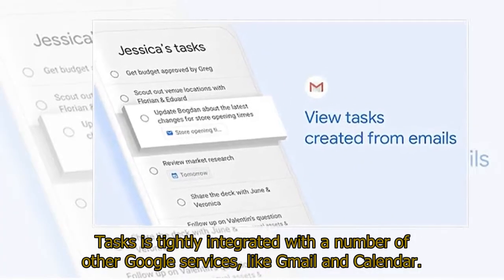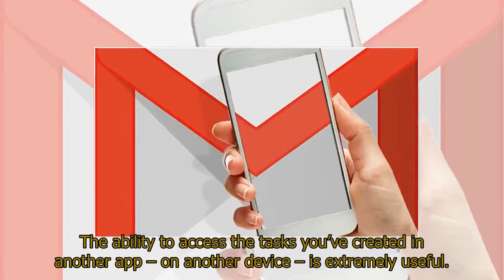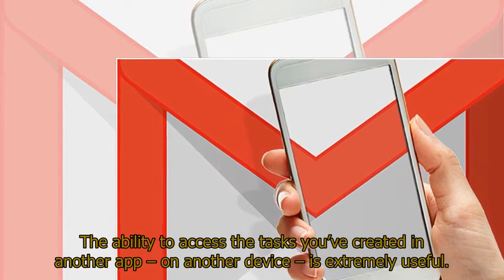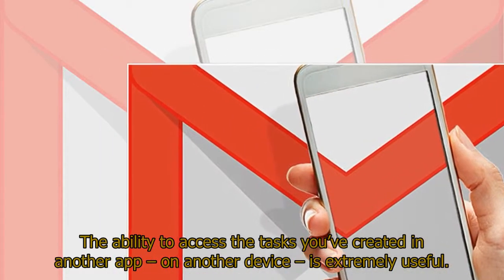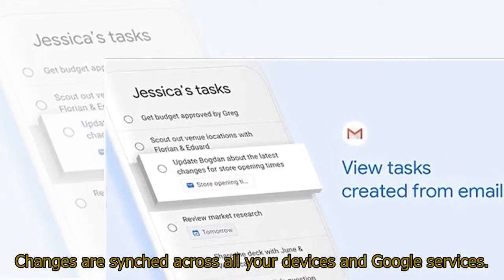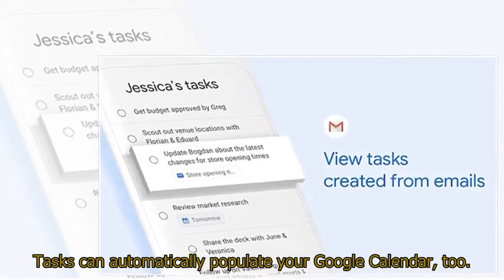Tasks is tightly integrated with a number of other Google services, like Gmail and Calendar. The ability to access the tasks you've created in another app on another device is extremely useful. Changes are synced across all your devices and Google services, and Tasks can automatically populate your Google Calendar too.